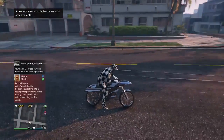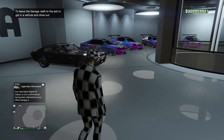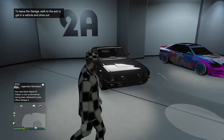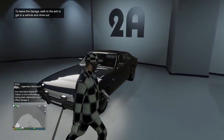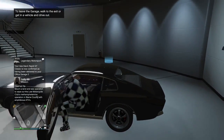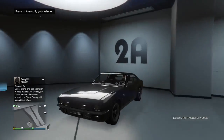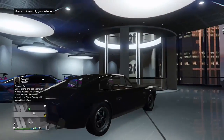We just ordered it — it's a little under a million dollars, $885,000 to be exact. It will break the bank. Here it is — this is how it looks completely stock, just got delivered to my garage. I wanted to show you guys how it looks as a black stock car, the Rapid GT Classic, without any modifications.